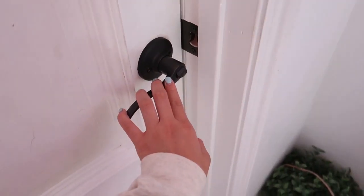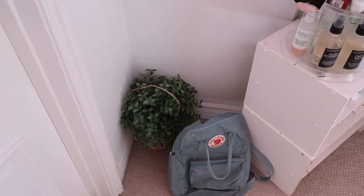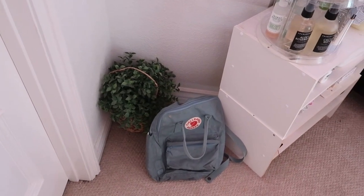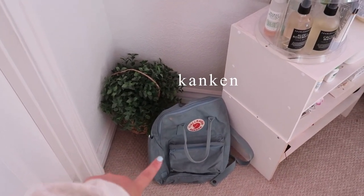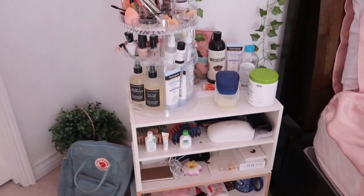As you walk into my room you find this really random plant — don't know why it's there but I guess it adds to my room. And then I have a Kanken backpack that I used to travel with. On the right hand side I have my makeup and skin organizer.